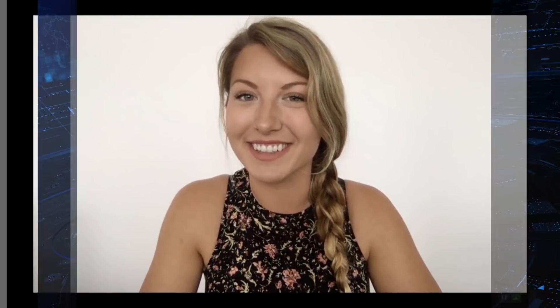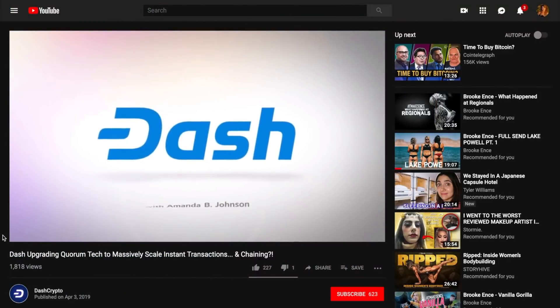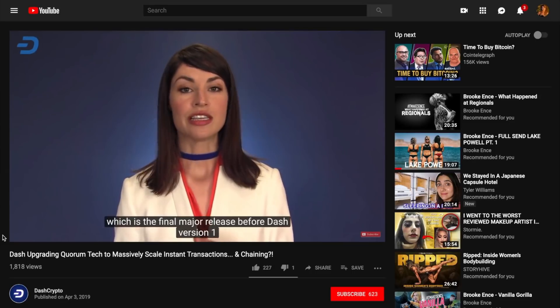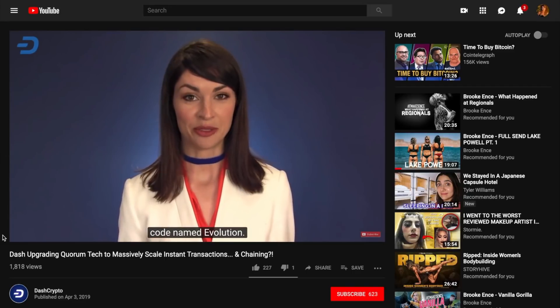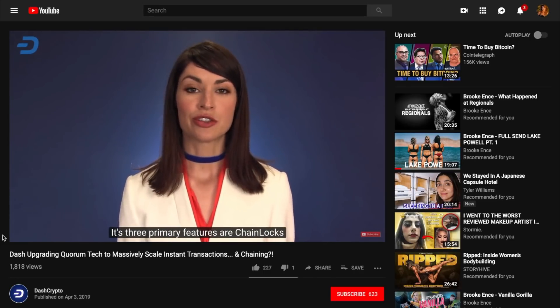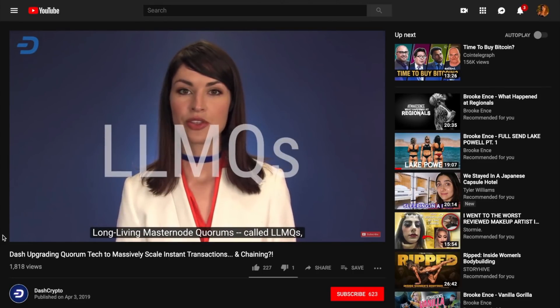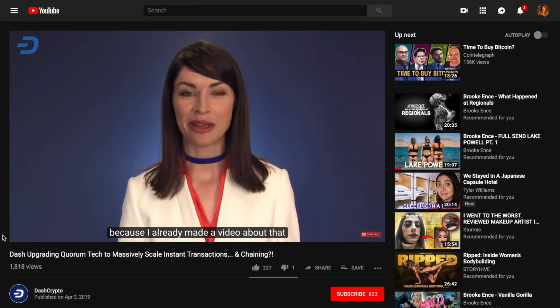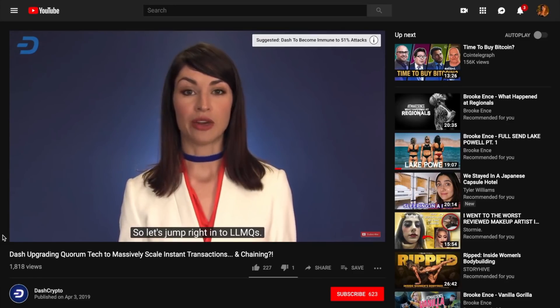As user and merchant adoption continue to expand the Dash ecosystem, we're seeing a lot more Dash exposure and outreach. Amanda B. Johnson has published a new video highlighting the features of the upcoming Dash version 0.14 release, which is currently on Testnet in preparation before its mainnet launch. Amanda explains how Dash is upgrading its existing Quorum technology to long living masternode quorums and how Spork 20 in the 0.14 release enables LLMQ-enabled instant send, which is a chaining of instant send transactions. This means Dash can be used in multiple instant send transactions one after the other without having to wait for one on-chain confirmation.